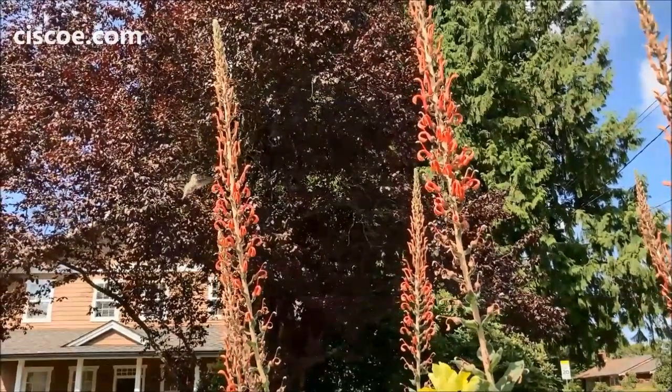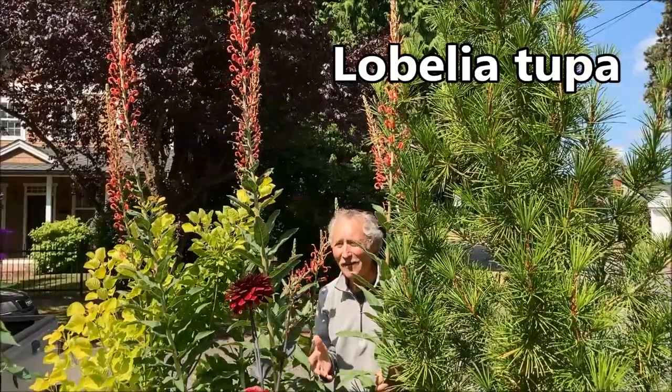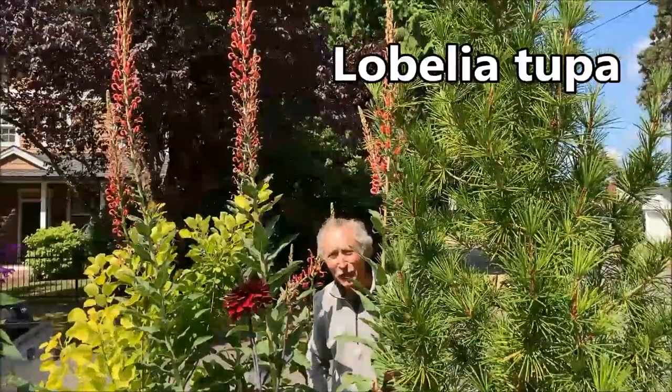This is one incredible plant. No doubt about it, this is my favorite plant and the hummingbirds' favorite too.